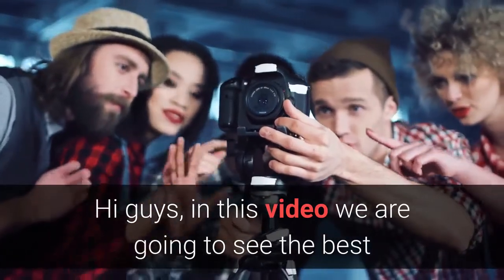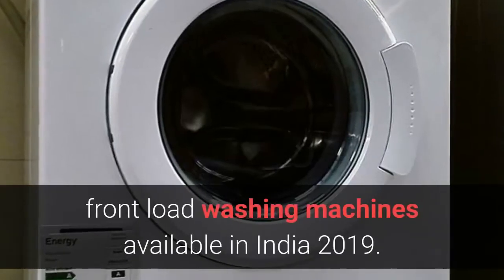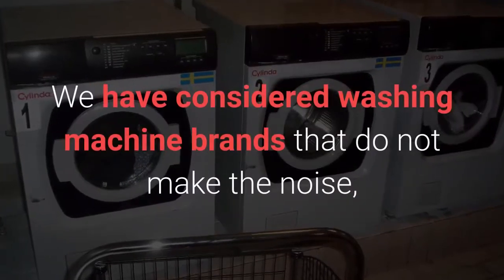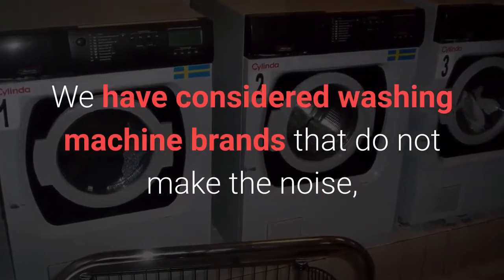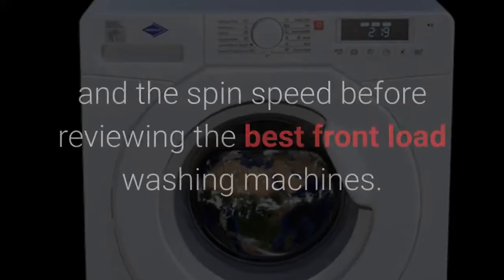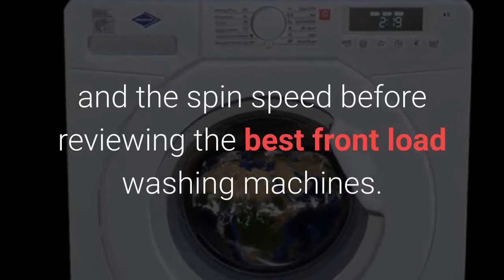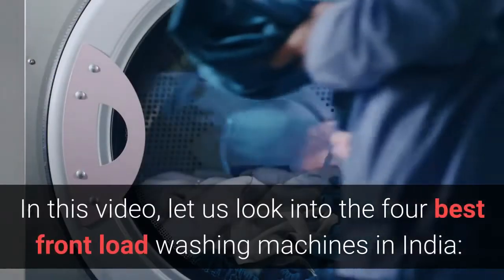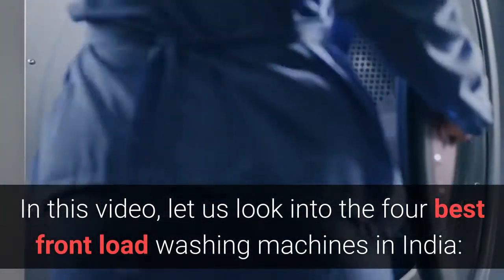Hi guys, in this video we are going to see the best front load washing machines available in India 2019. We have considered washing machine brands that do not make noise, have the best safety features with the capacity to wash clothes of a complete family and the spin speed before reviewing the best front load washing machines. Let us look into the 4 best front load washing machines in India.